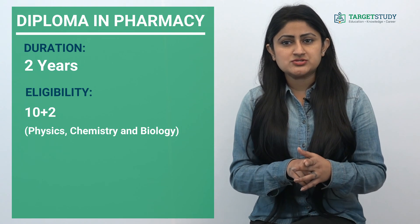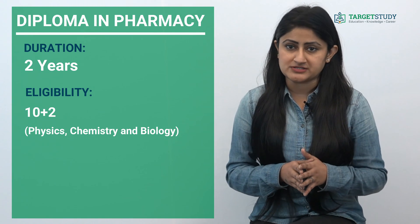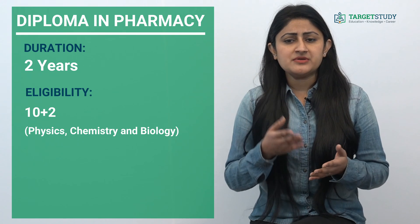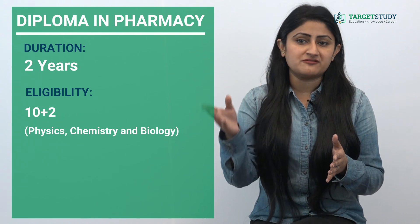To get admission to this course you need to clear entrance exams like the Diploma and Trust Test of Hamdard University. However, some institutes do provide admission to this course on the basis of marks in the qualifying exam.